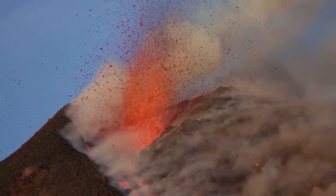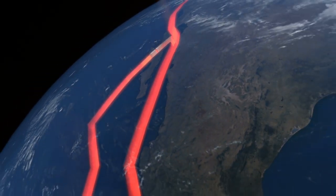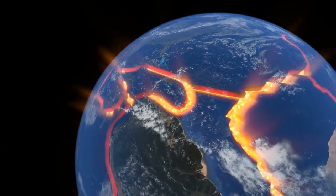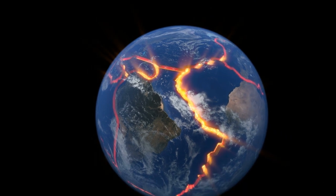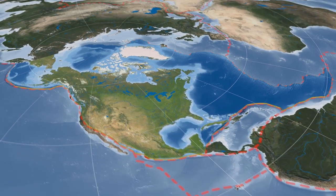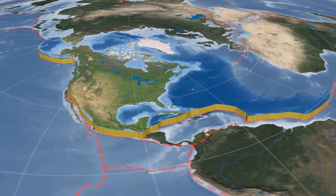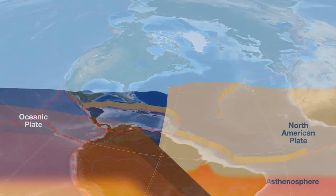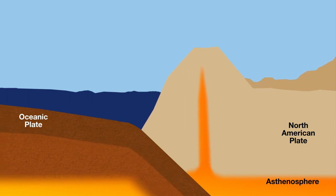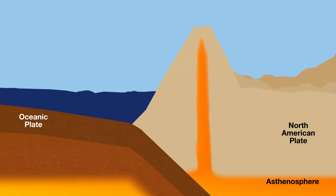Where did these volcanoes come from? The outer crust of the earth is not static — it is made up of enormous, slow-moving plates called tectonic plates. The energy that created the hot volcanic magma came from the heavier plate of the Pacific Ocean floor moving under the North American continental plate. This process is called subduction. Because the plate runs into high temperatures deep inside the earth, the rock plate is heated and melts into liquid — into magma.